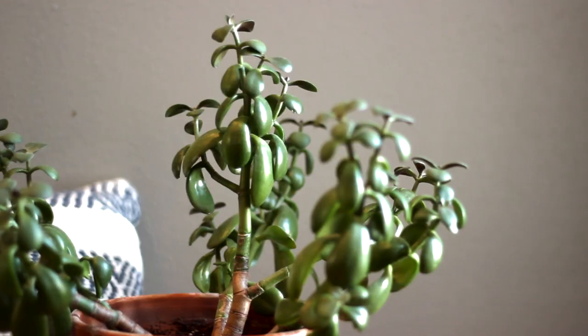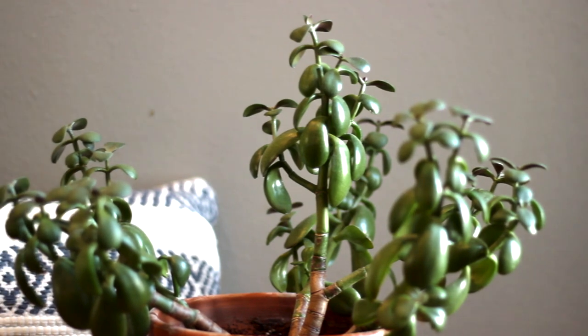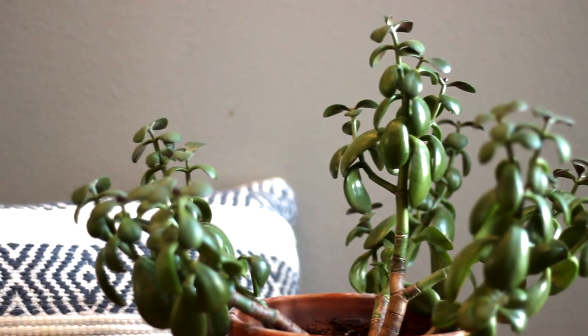But this jade plant — again, very hard to kill. Thrives on neglect. I've gone through periods where I watered her probably too much and periods where I haven't watered her for probably months. She's been in very low light, she's been in very bright light. She is indestructible. She's a very slow grower — most of these easy beginner plants are going to be slow growers, so keep that in mind. I would say get the size that you want for the space when it comes to the snake plant, the ZZ, and the jade.